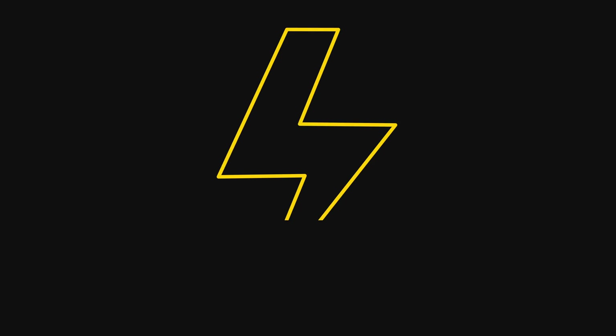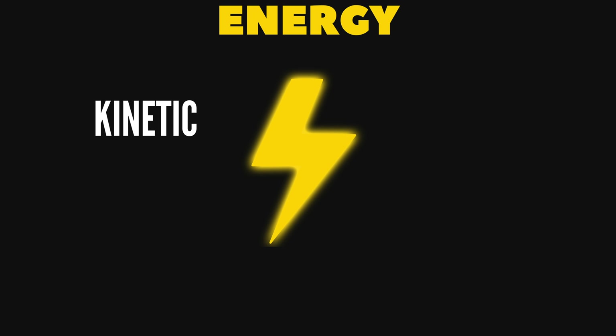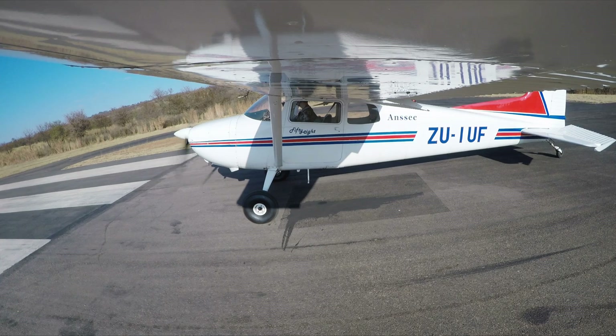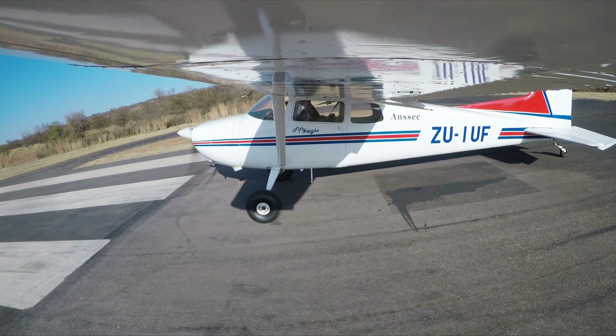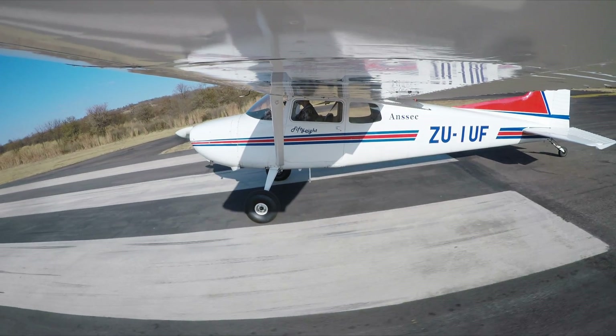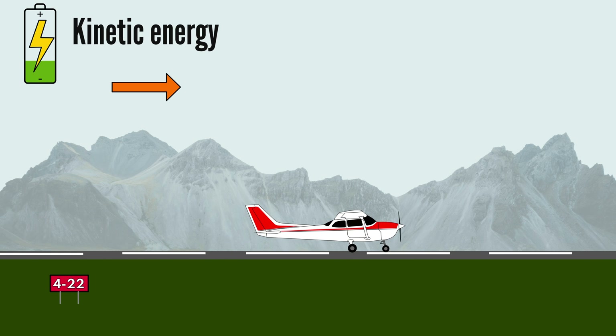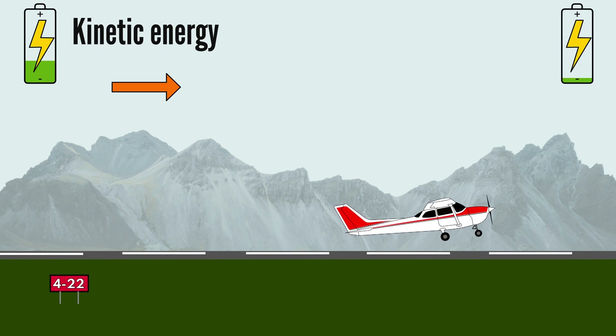More energy is better, as energy can be used to position or maneuver to safety. There are two relevant types of energy here: kinetic and potential, which are like two different batteries an airplane can use. When an airplane takes off, mechanical energy from the engine is turned into thrust. Thrust increases the speed of the airplane, which increases kinetic energy.